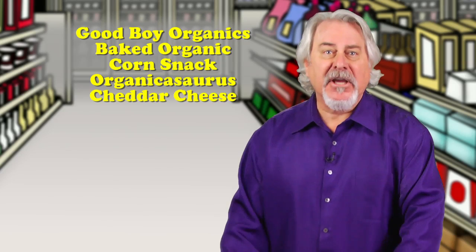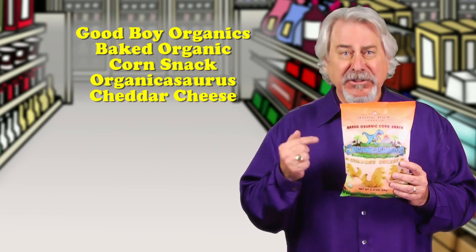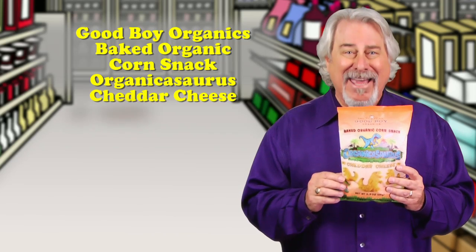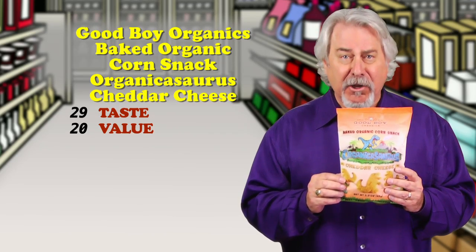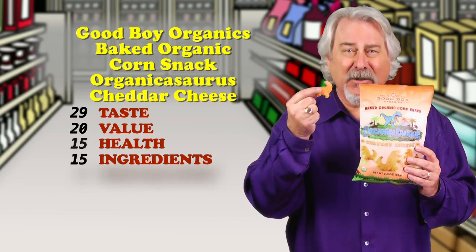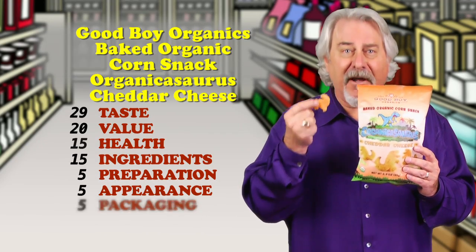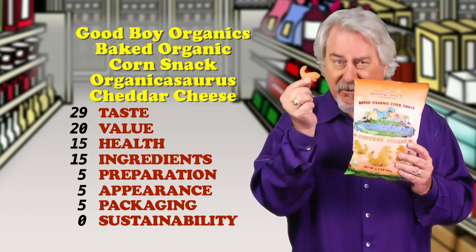Good Boy Organics Organicosaurus Cheddar Cheese — it's our hit of the week. Now this is a grown-up cheese doodle for kids. It won't turn your fingers orange, it's organic and gluten-free, and they're baked. They're very tasty. They have a terrific crunch, and 21 of these dinosaurs are just 130 calories, 4.5 grams of fat, and less than 1 gram of sugar. Who knew you could put so many dinosaurs in a bag? You and your kids will love them, and they actually do look like mini dinosaurs.